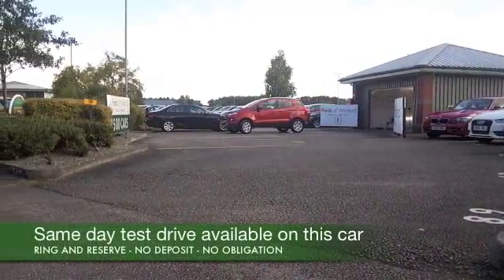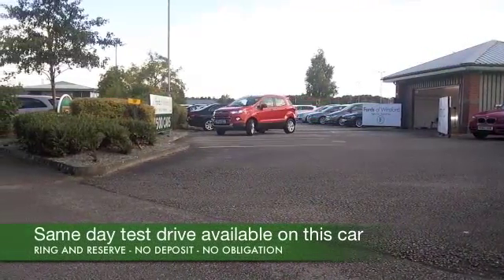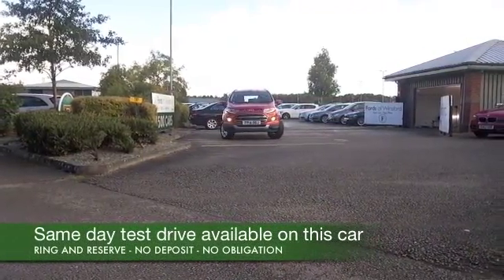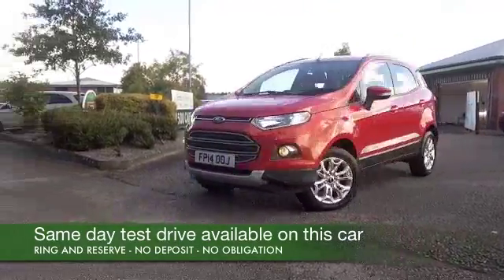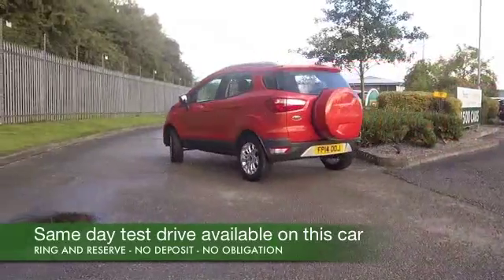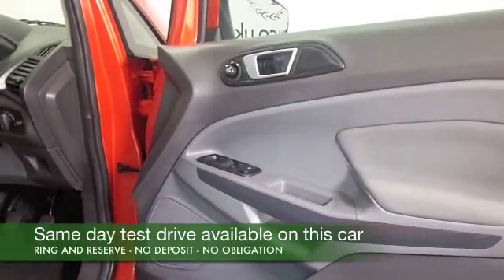Here we have a fantastic looking compact SUV from Ford — an EcoSport, a rare visitor to our forecourt. This is a big competitor against the Nissan Juke and maybe the Renault Captur.